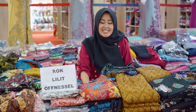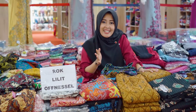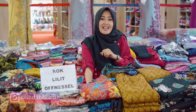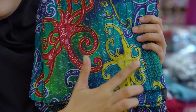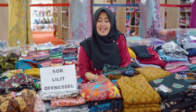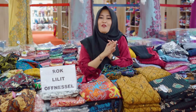Dan untuk yang keempat, di sini ada rock Lilith motif jarik dengan menggunakan off-nacelle. Off-nacelle merupakan sistem pembentukan kain dengan jahitan yang berupa garis, sehingga di rocknya akan timbul motif garis. Untuk bahannya menggunakan bahan katun. Untuk harganya sangat terjangkau, hanya dengan Rp100.000 saja kalian sudah bisa mendapatkan rock off-nacelle ini.